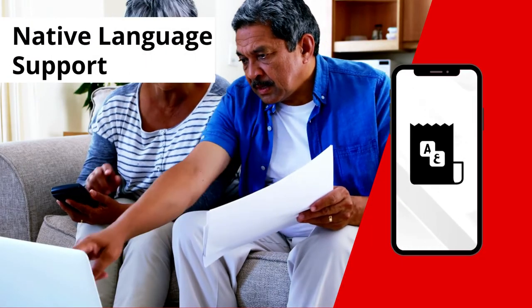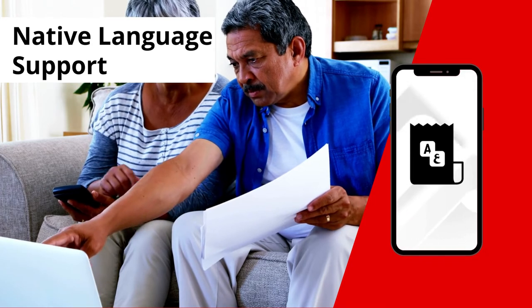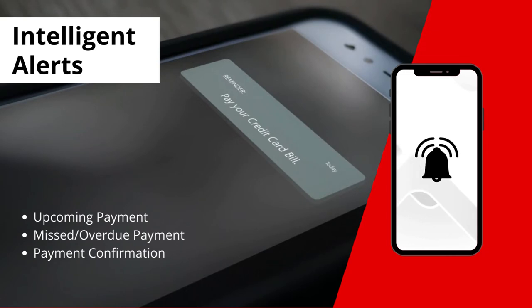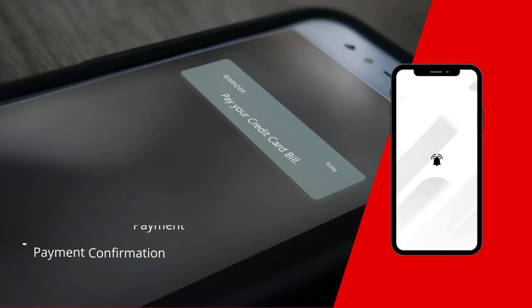With BillPay, one can pay in their language of choice with native language support on invoices. Intelligent alerts help track a customer's payment journey and give them real-time payment reminders.